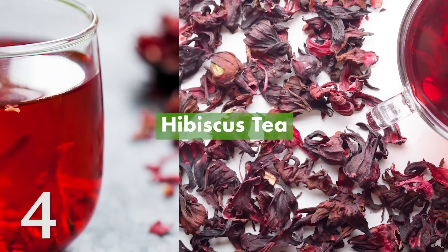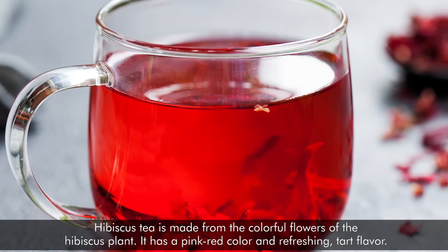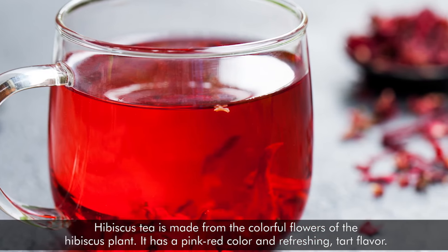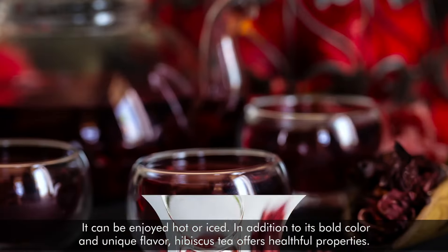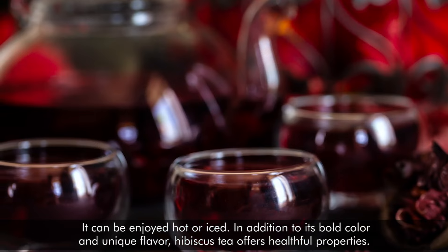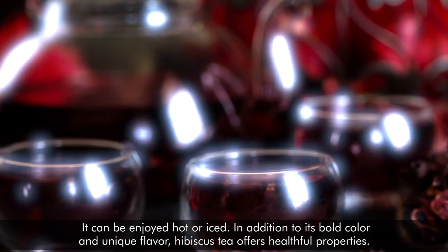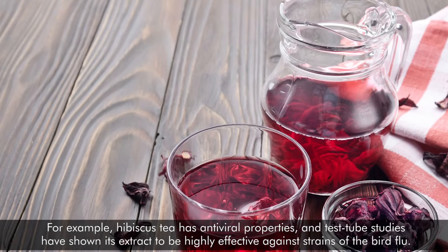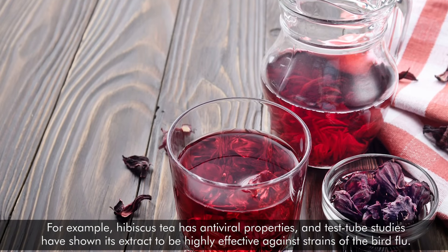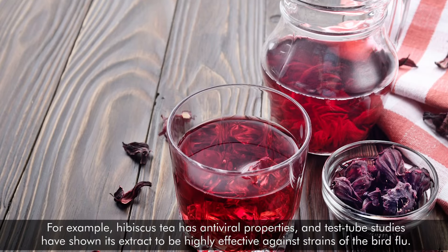Number 4: Hibiscus tea. Hibiscus tea is made from the colorful flowers of the hibiscus plant. It has a pink-red color and a refreshing, tart flavor, and it can be enjoyed hot or iced. In addition to its bold color and unique flavor, hibiscus tea offers healthful properties. For example, hibiscus tea has antiviral properties, and test-tube studies have shown its extract to be highly effective against strains of the bird flu.